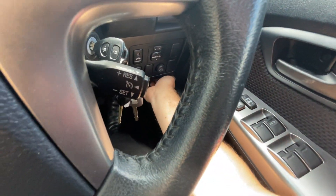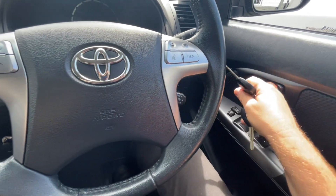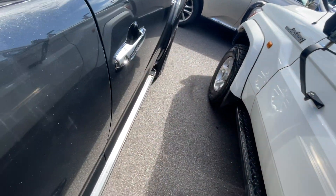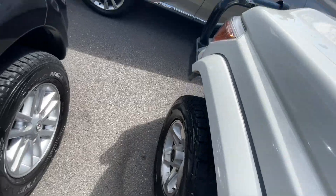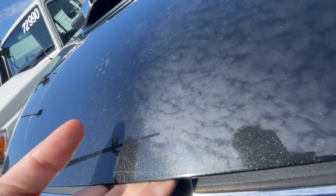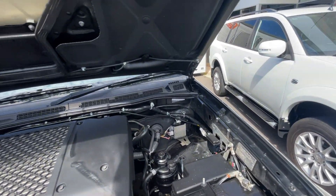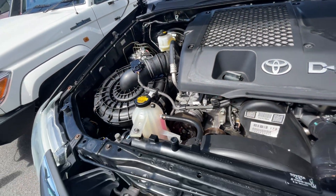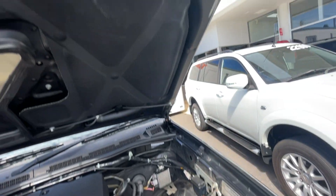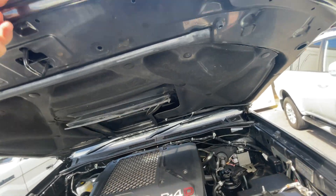I'm going to pop the bonnet and give you a look underneath as well, so you can see absolutely everything. We've seen the body — we know it's in great condition inside and out. We've run it, we know it works well, and we can see it's been serviced well. As you can see in here, it's clean, tidy, and very well maintained. The person who owned it previously has really taken care of it, which makes it great for the next buyer.